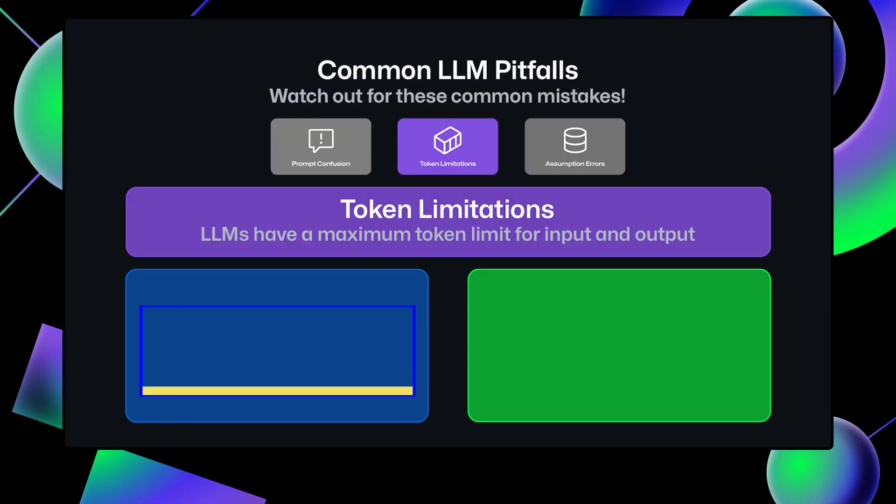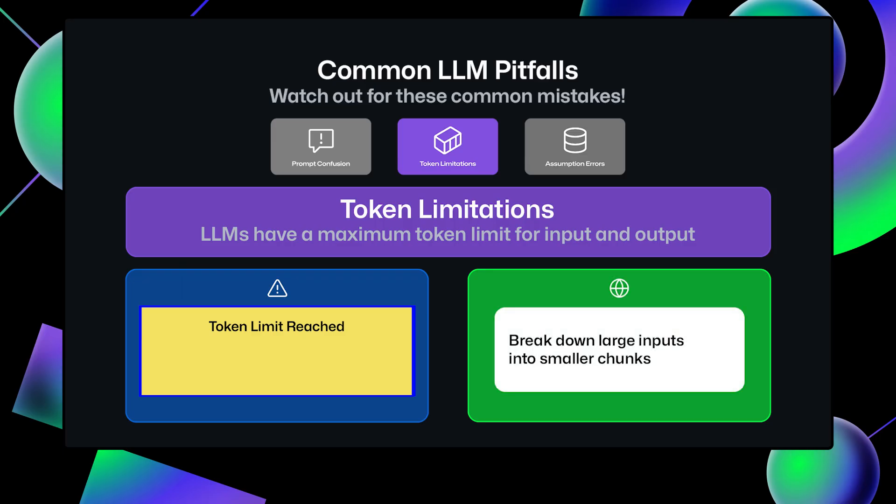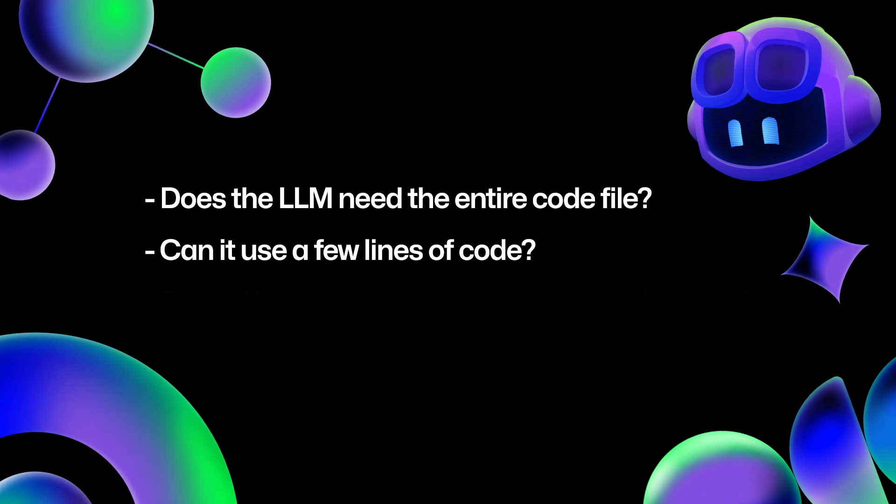Tokens are units of words or partial words that a model can handle, and there is a limit to how many tokens a given model can handle at once. If your prompt is too long, or the expected output is very extensive, the LLM might start hallucinating, cut itself off and only give you a partial response, or just fail entirely. You want to keep your prompts concise, iterate on smaller parts, and only provide necessary context — does the LLM need your entire code file, or just a few lines in a certain function?